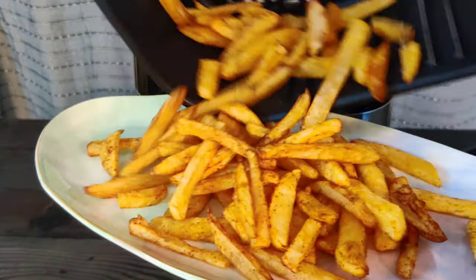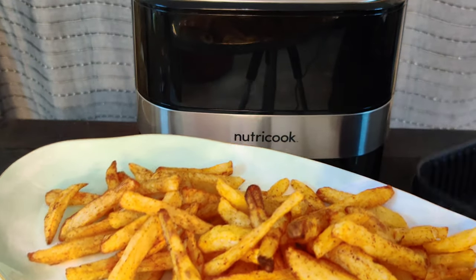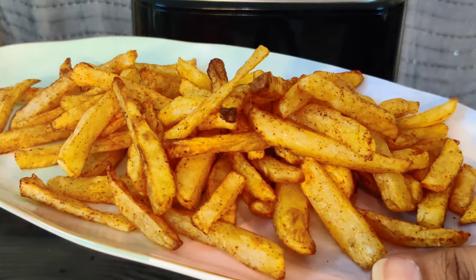A suggestion: if you have an oven that already has an air fryer mode, please don't invest in a separate air fryer, as you might regret it later. As wise men always say, we should look at the positives first and then the negatives, so I'm going to start with the pros and then move on to the cons.